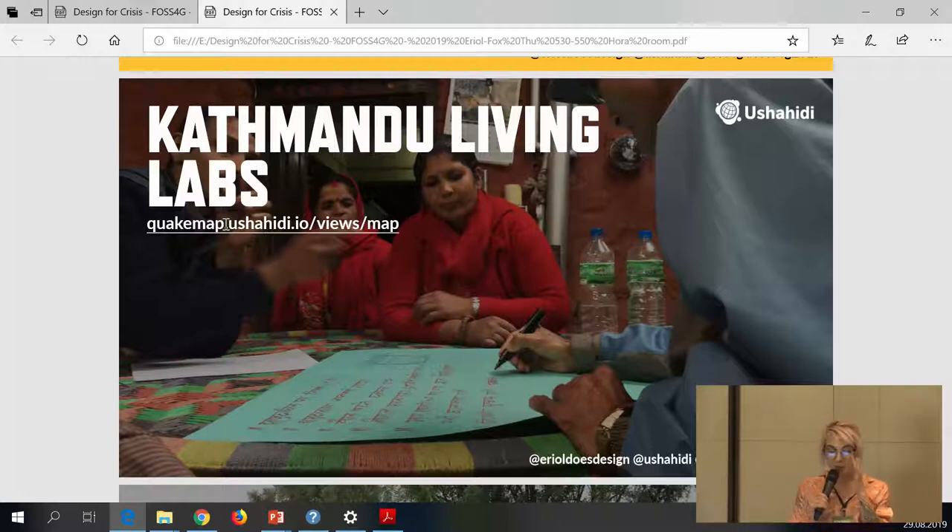We also had the Micromappers, who were analyzing tweets, looking for pictures and evidence of damage, and identifying needs. Humanity Road worked on closing the communication gap in a sudden onset disaster — when multiple organizations go in sometimes offering similar aid, it's about closing communication gaps so they're not overlapping effort and are meeting community needs.